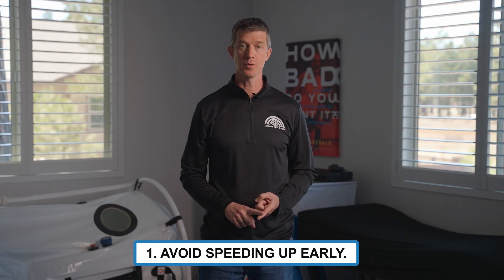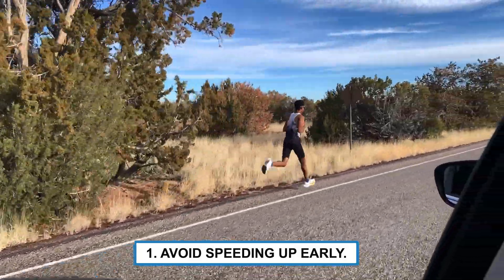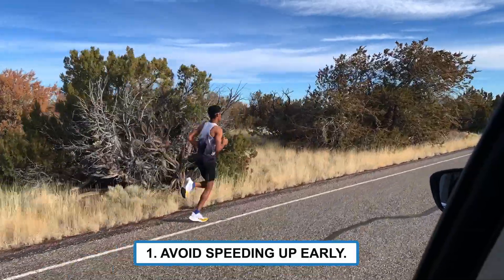Tip 1: Avoid speeding up early in anticipation of the fast finish or progression. Think of that last part of the run as dessert, which you earned by holding yourself back in the first part.